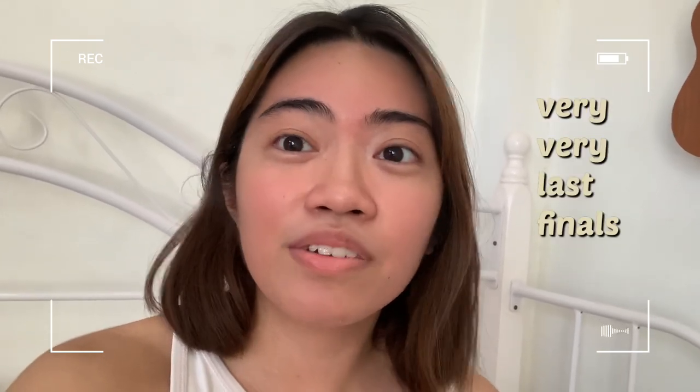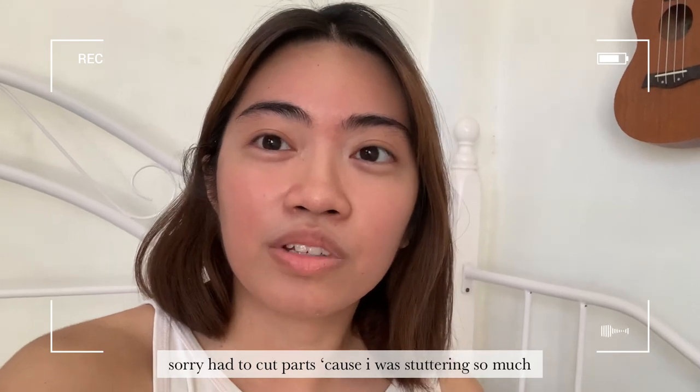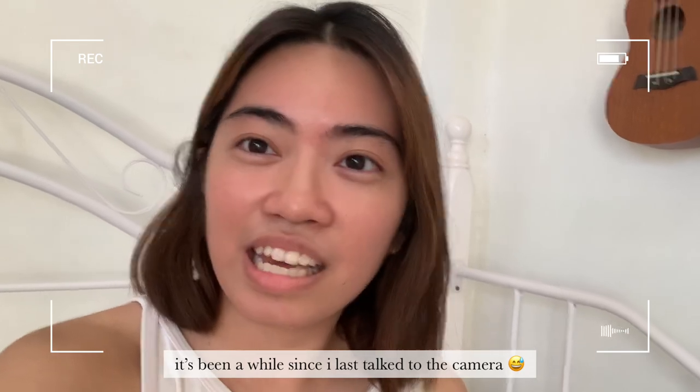Hi guys, so I just finished my first test for finals. I know it's been so long since I last vlogged because I've been really busy, but I figured I should vlog this very last finals for this semester. It's been a lot, especially for me and my batchmates. And I hope future pharmacy students can learn from our experience here at HSI Pharmacy.